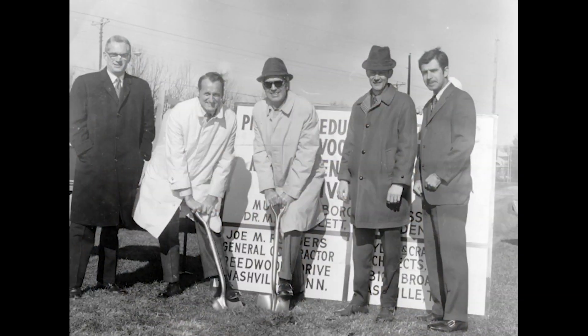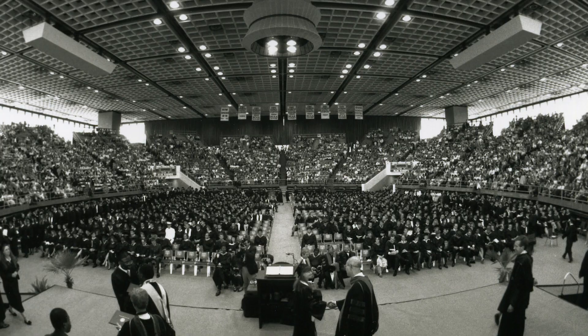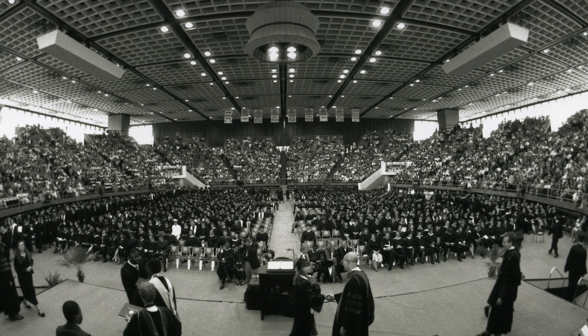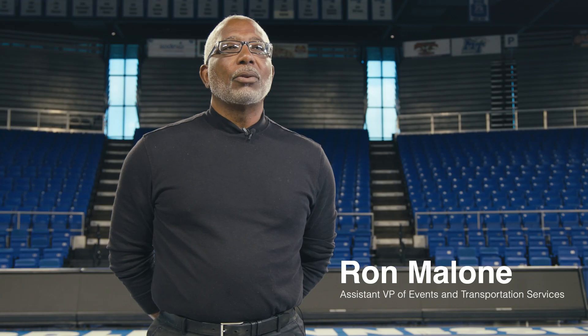Murphy Center is just an icon for this area. It's just been an incredible facility for so many different individuals, both for the university and for the community. I first came to the Murphy Center back in 2001, I believe it was, as the director.